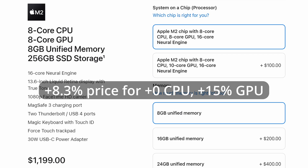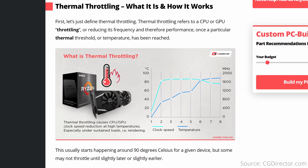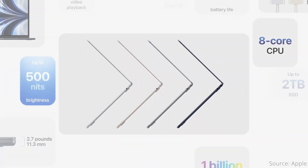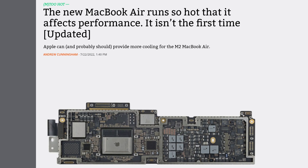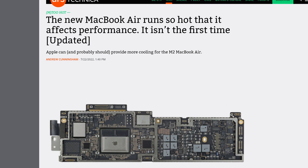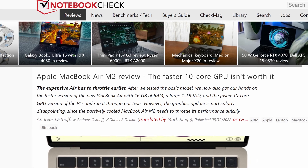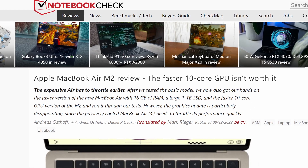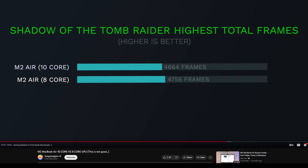The $100 GPU upgrade is an 8.3% increase over the base model price of $1,200. Since you get no extra CPU performance and just 15% more GPU performance, it's not necessarily a great deal. Another reason to avoid the GPU upgrade is thermal throttling. The M2 MacBook Air is passively cooled with no fans — great for silent operation, but the chip can get very hot under load and performance starts dropping. Since the 10-core GPU consumes more power, it overheats even quicker, and in some cases like the Shadow of the Tomb Raider benchmark, the 10-core can actually perform worse than the 8-core.